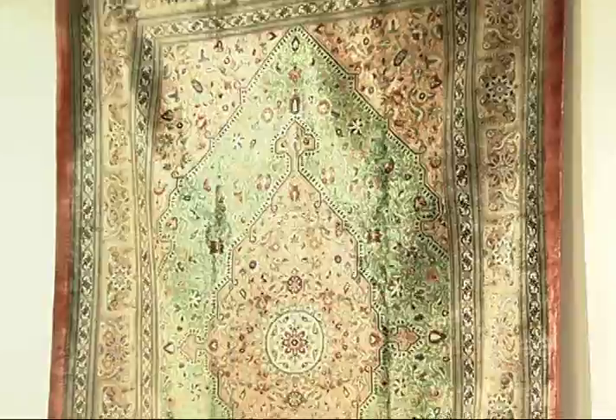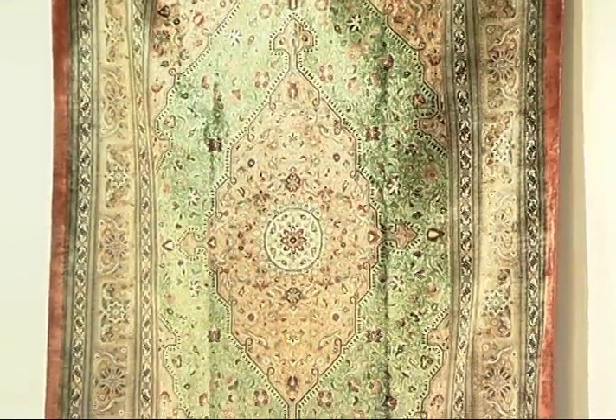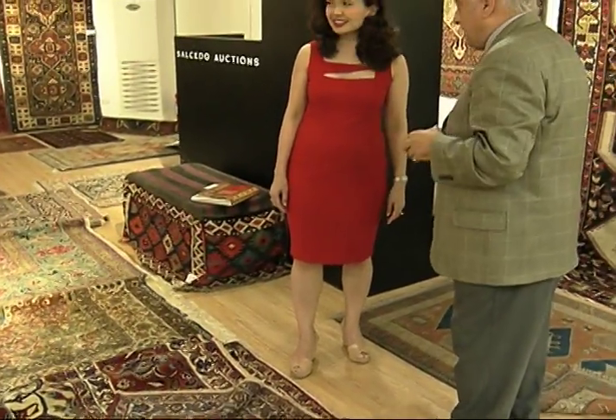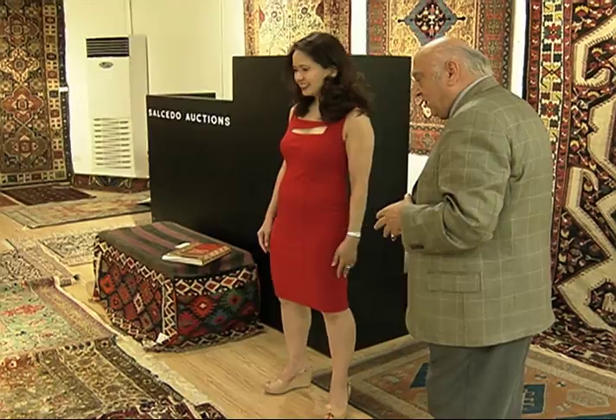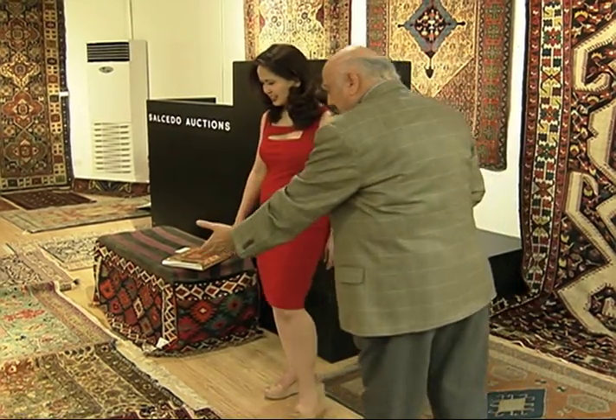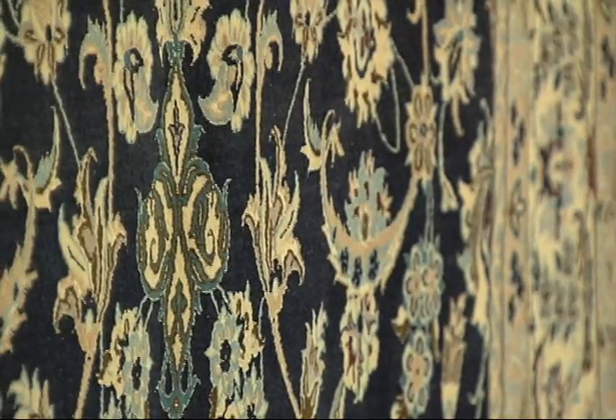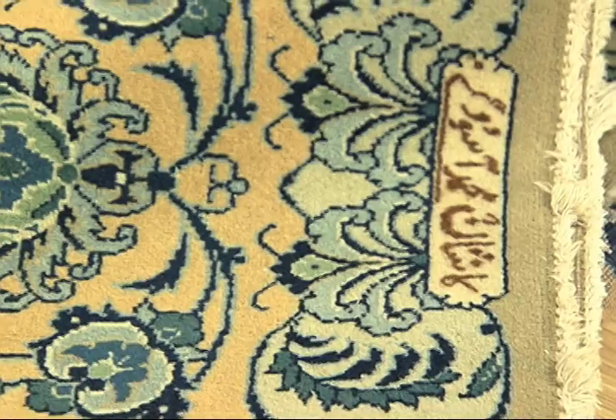As long as the carpet is in good condition, the older it is, the more expensive it usually is. Mr. Sameya says it's possible for new investors to spend just a few hundred dollars on a collectible rug. New rugs tend to be cheaper, but it's also dependent on the weaver, material, and design.